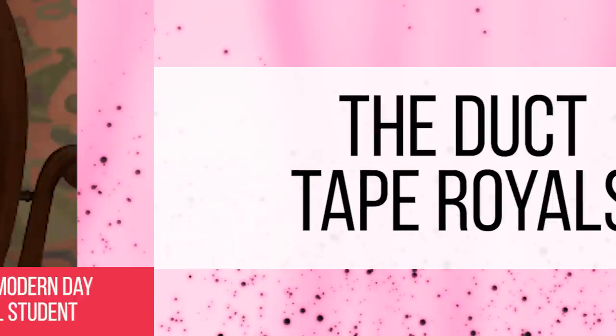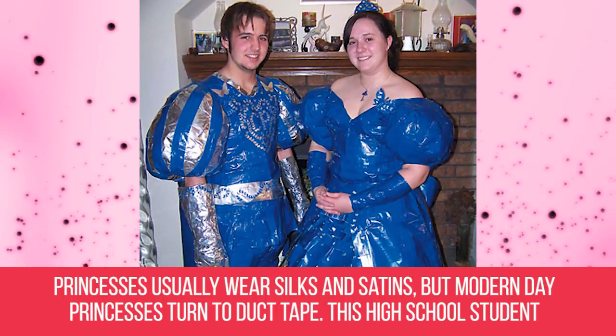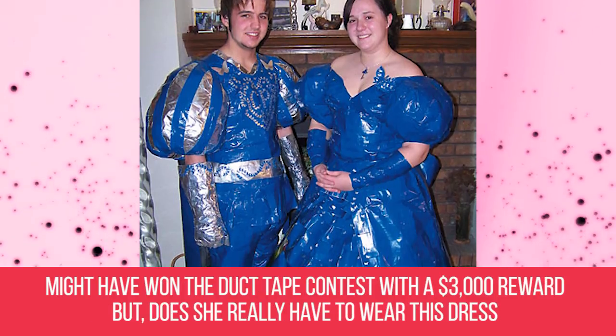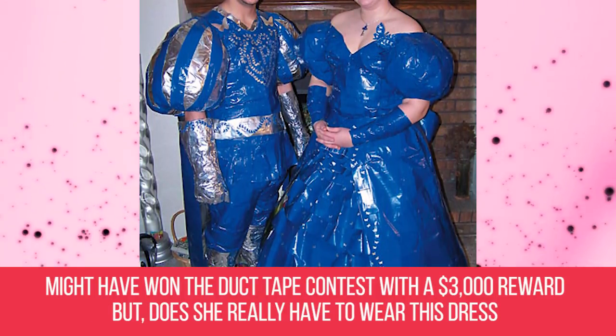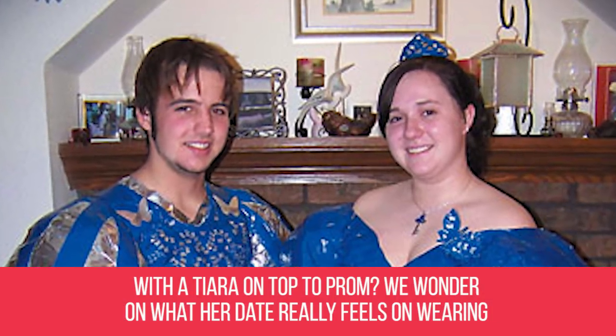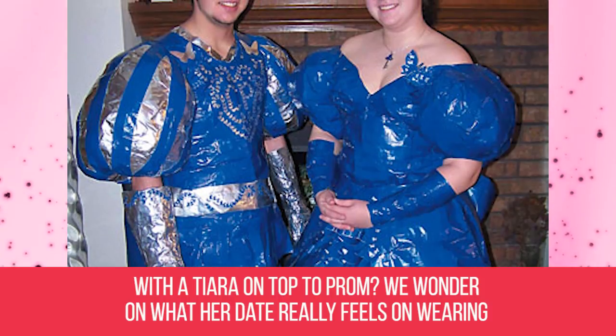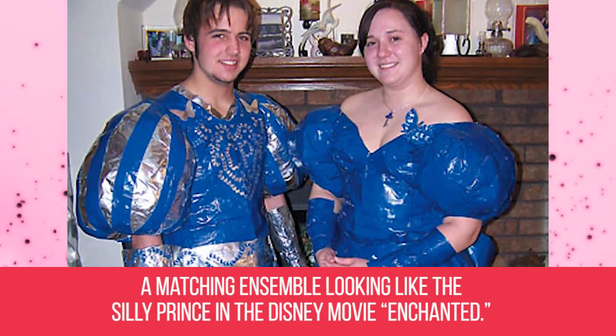The Duct Tape Royals. Princesses usually wear silks and satins, but modern day princesses turn to duct tape. This high school student might have won a duct tape contest with a $3,000 reward, but does she really have to wear this dress with a tiara on top to prom? We wonder how her date really feels about wearing a matching ensemble, looking like the silly prince in the Disney movie Enchanted.